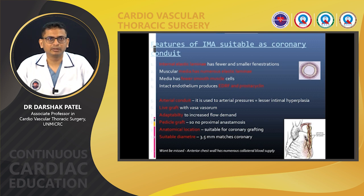Features of the internal mammary artery suitable as a coronary conduit — why it is considered the gold standard coronary conduit. The internal elastic lamina has fewer and smaller fenestrations, so smooth muscle migration does not happen and chances of intimal hyperplasia are very low. The muscular media has numerous elastic laminae and fewer smooth muscle cells, so chances of spasm are relatively low compared to other arteries like the radial artery. The intact endothelium provides EDRF (nitric oxide) and prostacyclin, which cause vasodilation. As an arterial conduit, it is accustomed to arterial pressure, so less intimal hyperplasia occurs.